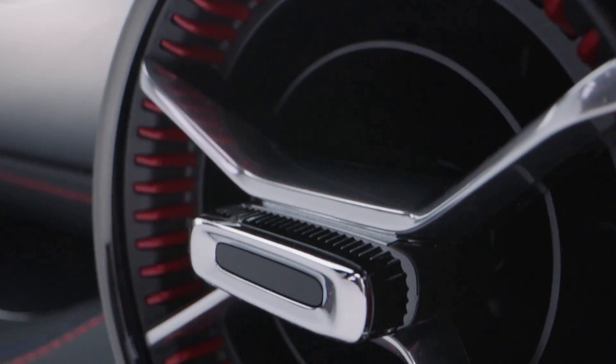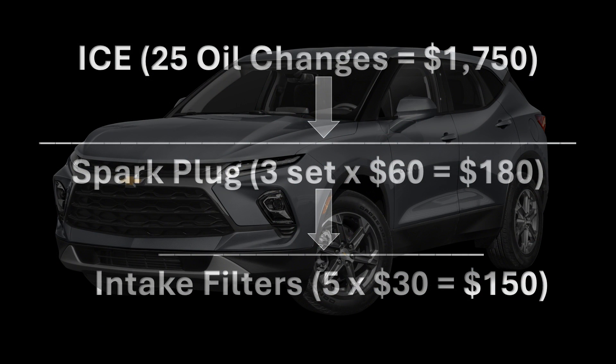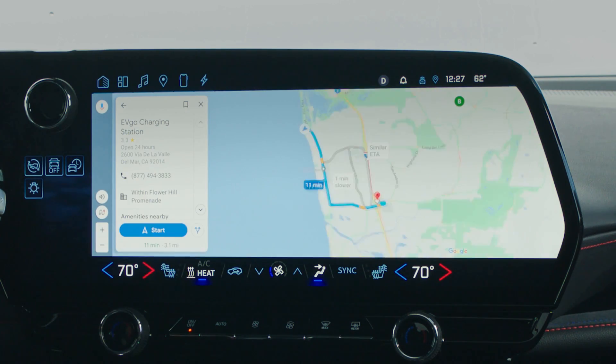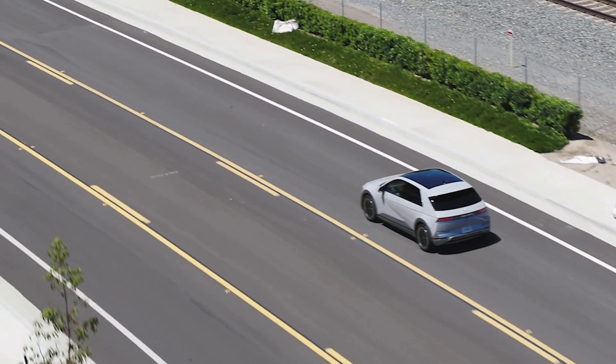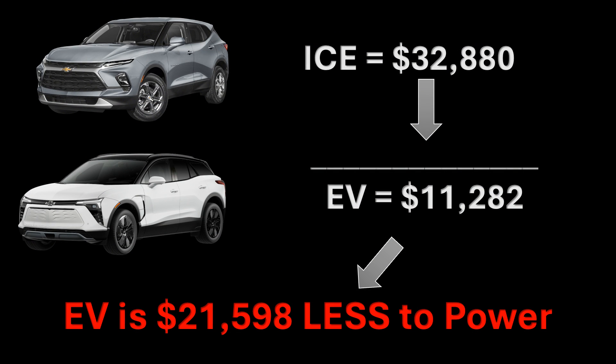Let's factor in maintenance for the gas car that isn't needed for the EV. The gas car also needs 25 oil changes, three sets of spark plugs, and five air intake filters. This brings the total cost of a gas car to operate over 250,000 miles to $32,880, while the EV remains at $11,282. I'm not including tires or brakes, because both cars need those — although the internal combustion engine car needs brakes three to four times as often. So the EV has an overall savings of $21,598 over 250,000 miles.